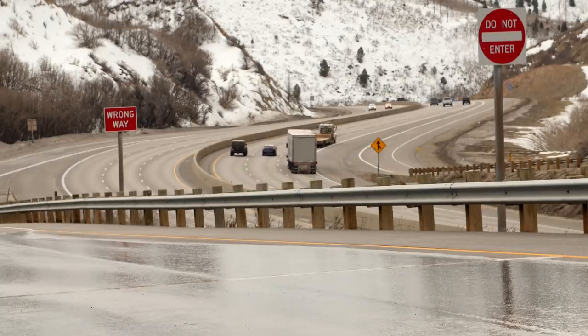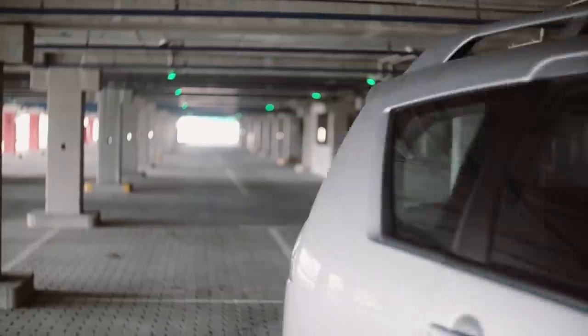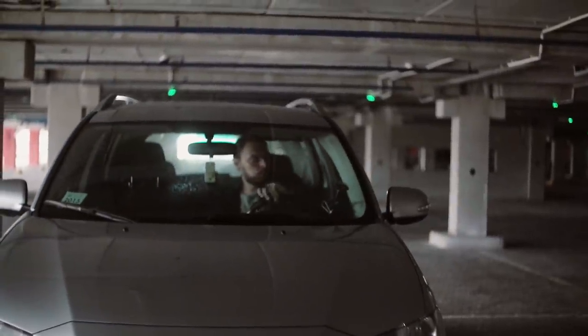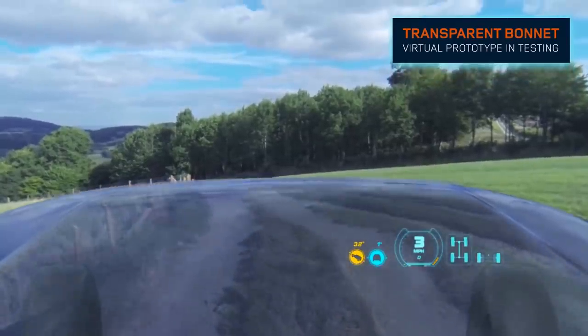According to the press service of the company, any maneuvers with a trailer or semi-trailer will be the same as maneuvers without a trailer. The driver will fully maintain control when parking and reversing. A similar technology is already used in the Range Rover Evoque, with the difference that the Extra View Trailer makes the crossover hood transparent.